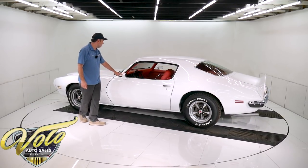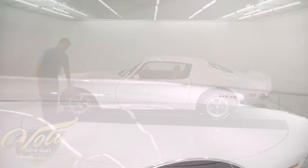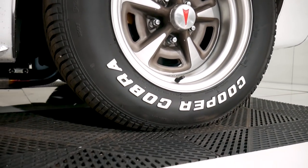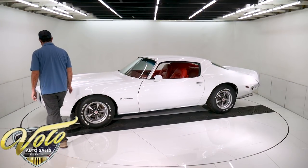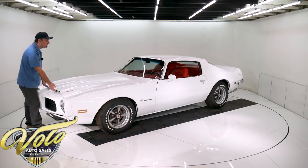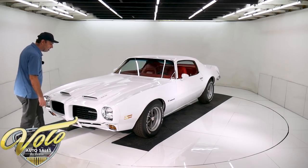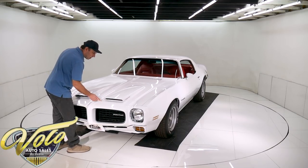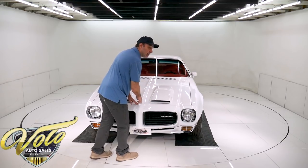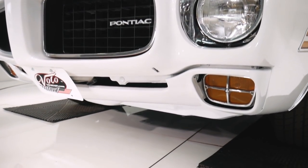It has the sport mirrors. New windshield, of course. New emblems. Now these are new 15 by 8 — so they're bigger than the originals — 15 by 8 rally wheels with Cooper tires on there. This is the original hood, a fiberglass hood. This is a functional ram air — the original hood that came on the car. The rubber bumper is in excellent shape and fits really well.